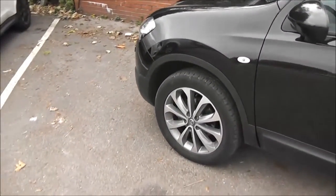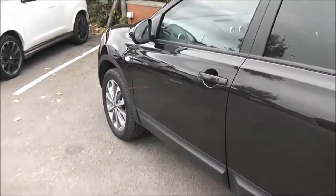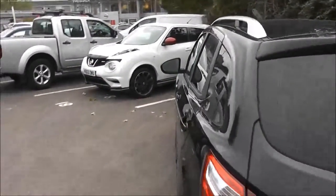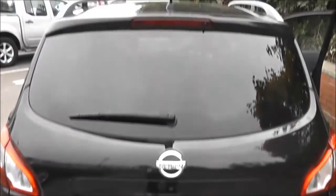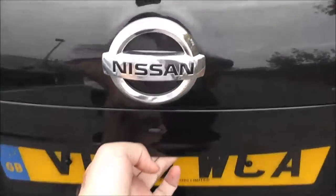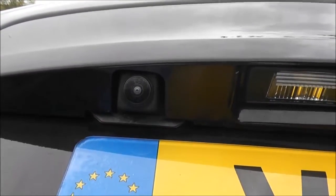Exterior features include the 18 inch alloy wheels, body colour door sills and door handles which also have keyless entry, rear privacy glass and on top we've got satin silver roof rails. As we get round to the back, at the very top of the tailgate we've got a high level third brake light fitted with the rear wiper blade. Just above the plate we've got a colour rear view camera.